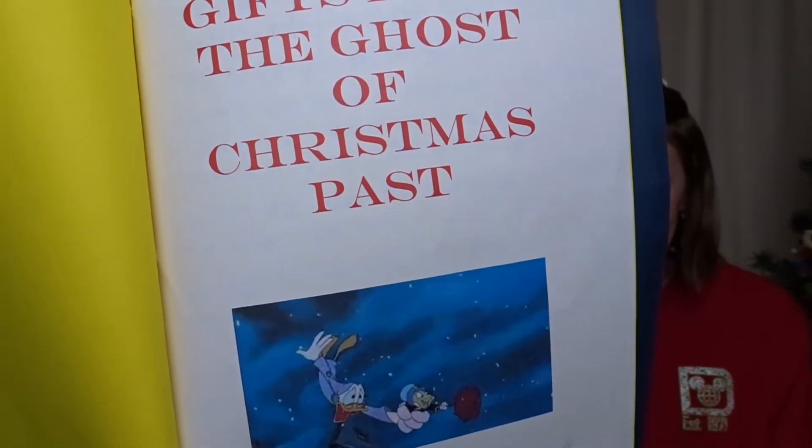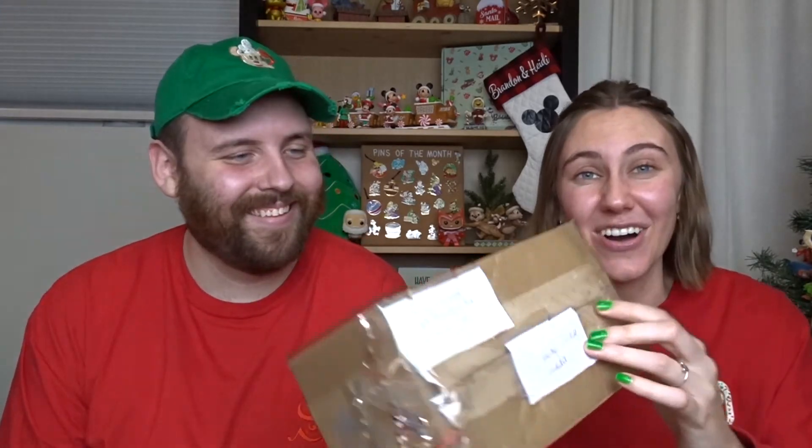Now we have gifts from the Ghost of Christmas Past, represented by Jiminy Cricket and Scrooge McDuck. The book says: 'Jiminy wanted to share some vintage items he thought you would enjoy. Gift number six was hard to capture — it bounced and it slimed — but finally got it calm enough to wrap up, for both of you. Gift number seven was from 1977, a classic character on a bike for both of you. Gift number eight — if you rub this lamp you can get three wishes — for Brandon. Gift number nine, Jiminy found another item from the 70s, just for Heidi.'